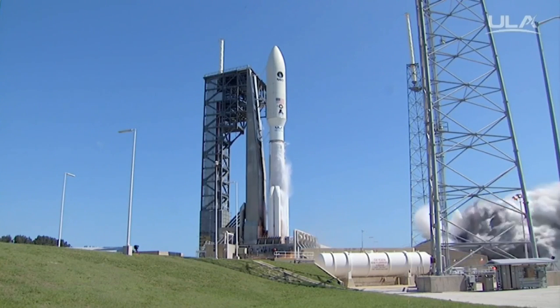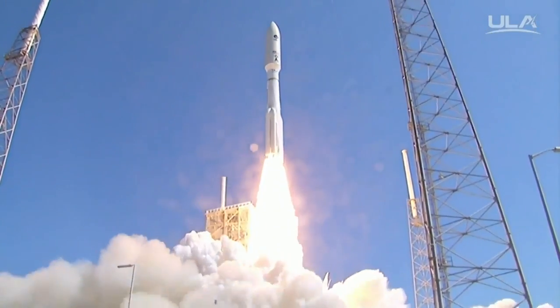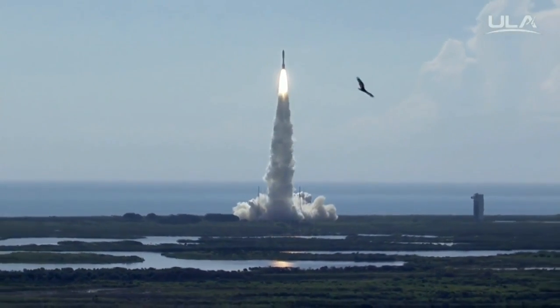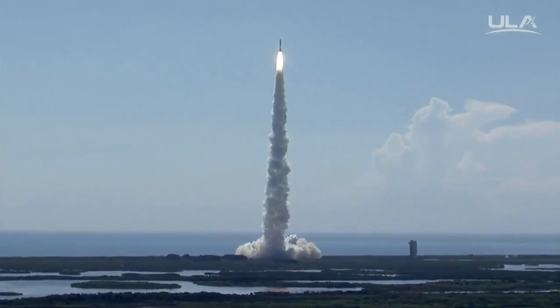Ignition and liftoff of the United Launch Alliance Atlas V rocket carrying the fifth Mobile User Objective System satellite for the United States Navy. MUOS significantly enhances communications for U.S. forces on the move.